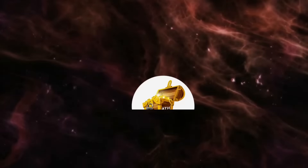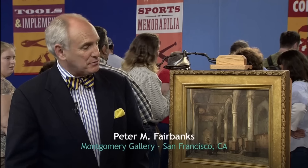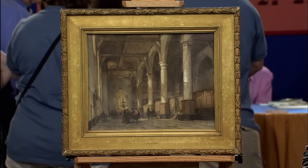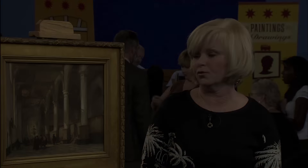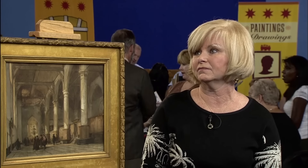On the show today is a painting by Johannes Bosboom, a Dutch painter and watercolourist of the Hague School, known especially for his paintings of church interiors. The guest acquired this piece at a garage sale many years ago. Typical of Bosboom's works, this painting beautifully depicts the interior of a church. It was meticulously done in watercolours, with Bosboom skillfully using light and shadow to create depth.